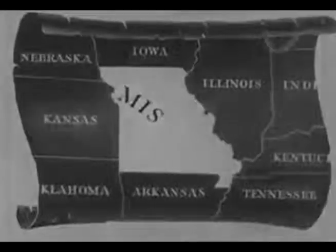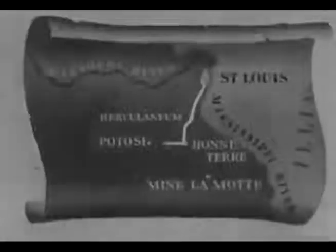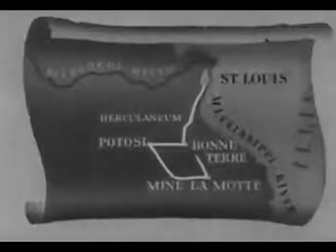In the lead belt of southeastern Missouri, the largest lead mining operation in the United States has been carried on since 1720. The original operation was French. American interests have dominated the mine since the Louisiana Purchase in 1803. The lead belt lies in the foothills of the Ozark Mountains, within 65 miles of St. Louis.